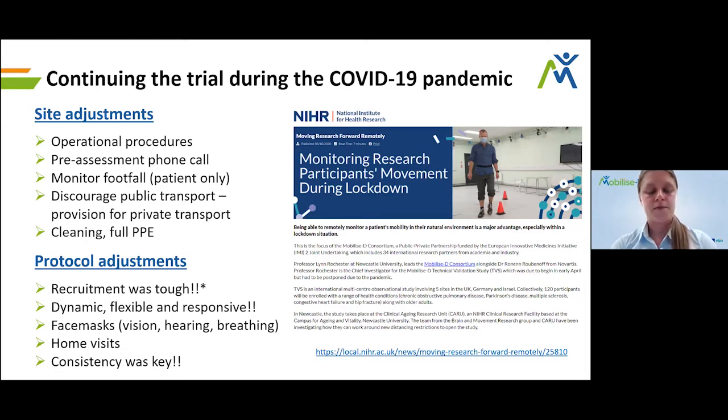Face masks were an important addition to the protocol, but required careful thought regarding their effect on vision when asking people to walk over obstacles, and how they affected hearing and breathing — particularly for patients with respiratory conditions. We also had to be a dynamic, flexible and responsive workforce from the very beginning. Consistency was really key given the super complicated protocol. Being organized and consistent in our approach to data collection was absolutely key.